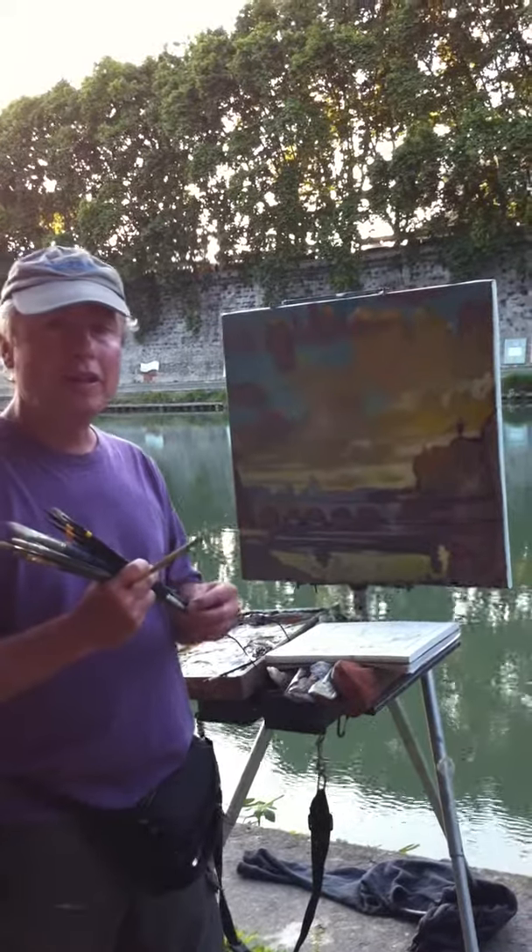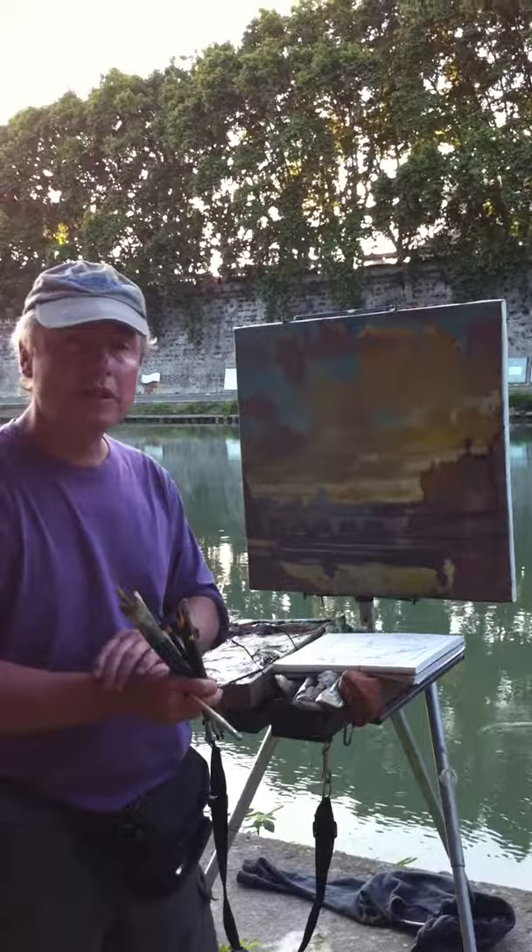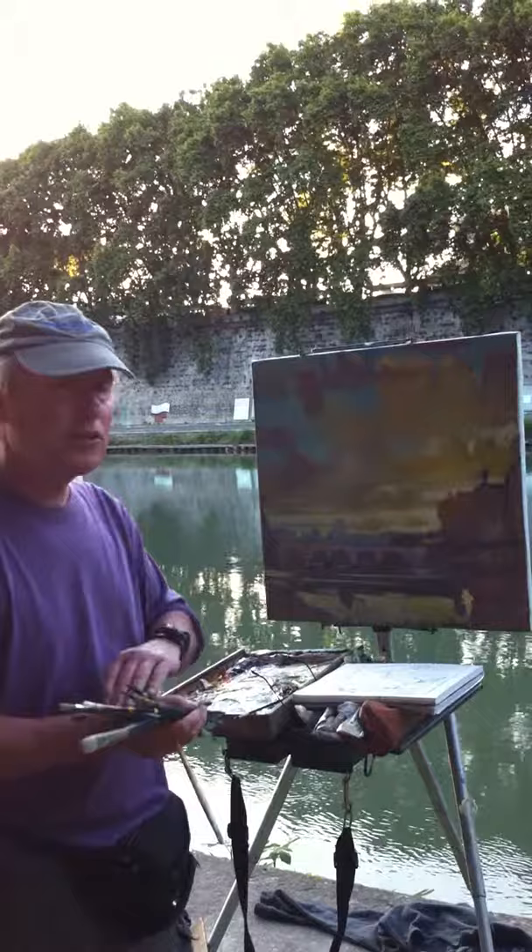Ultimate journey, ultimate day in Italy here, and I'm racing with time doing this sunset painting on the Tiber River, looking towards Adrian's Mausoleum and St. Peter's, and toward the bridge — I don't recall the name of it right now.